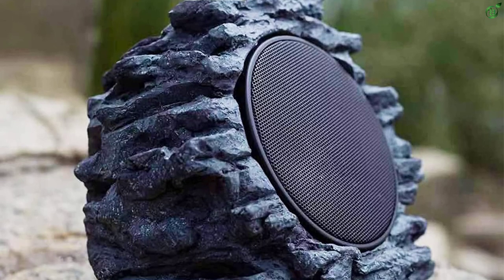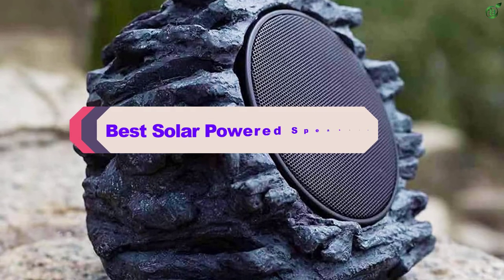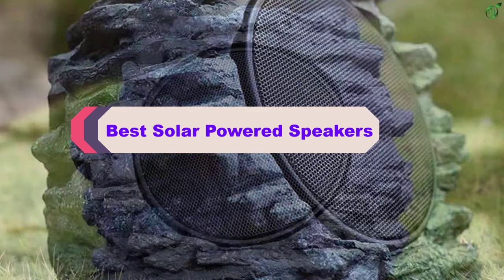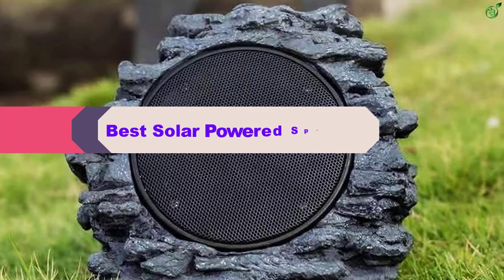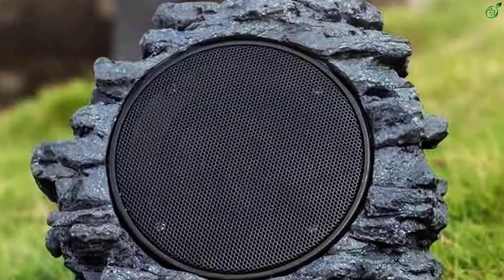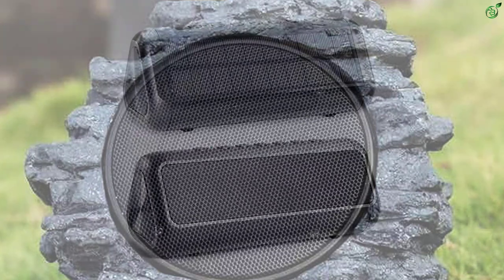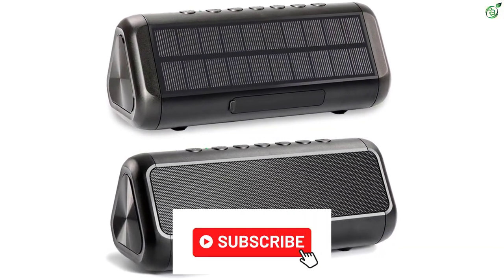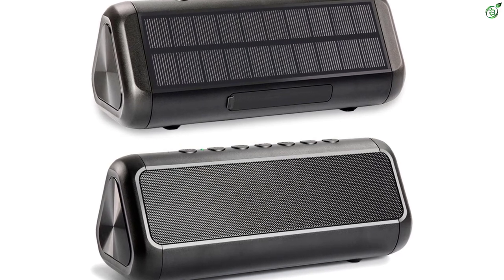Hey guys, in this video we're breaking down the top 5 best solar powered speakers on the market right now. I made this list based on my personal opinion and hours of research, and have listed them based on popularity, quality, price, durability, user opinions, and more. If you want to see more information and the updated price, you can check out the description below. Also make sure to subscribe for more reviews.